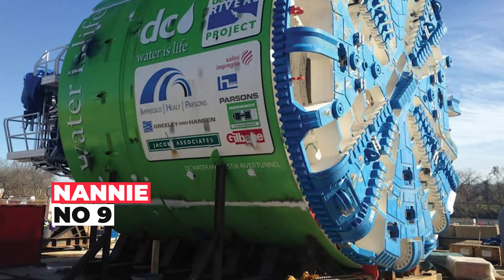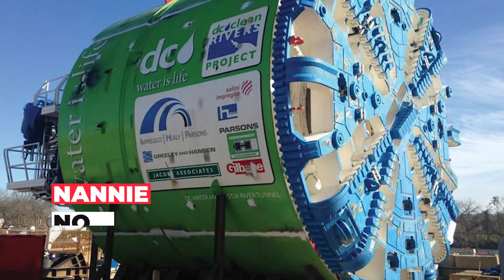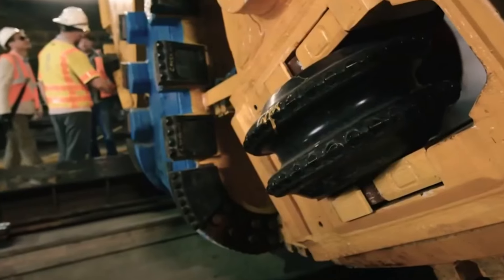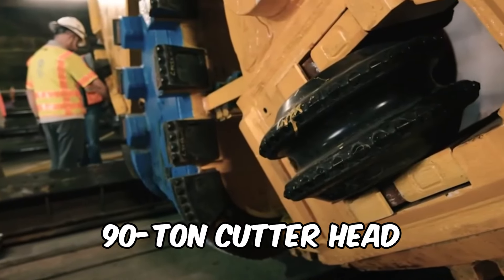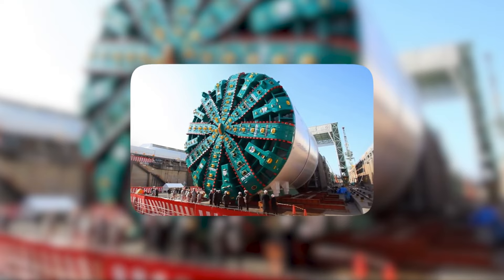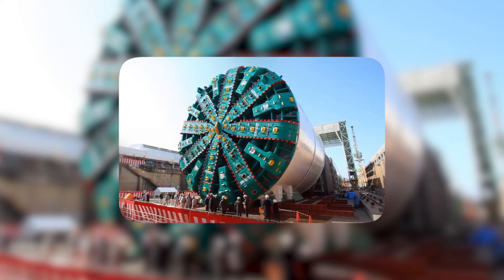Welcome Nanny, the colossal tunnel boring machine that has left her mark on the subterranean world. This engineering marvel, equipped with a nearly 90-ton cutter head, required a specialized crane counterbalanced with over 150-ton weights for its grand ascent. The cutter head, adorned with a system of scrapers, tirelessly bored through the earth.